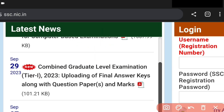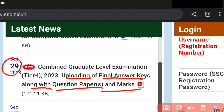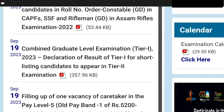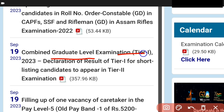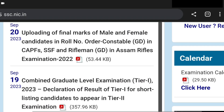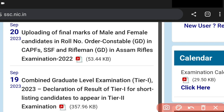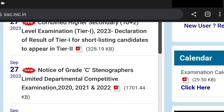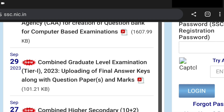Moving to the schedule related update: the final answer key along with the question paper and marks will be released on 29th September. The CHSL Tier 1 final scorecard will be released approximately 10 days after that. We can download the scorecard and the exam paper along with the final answer key from the results section.